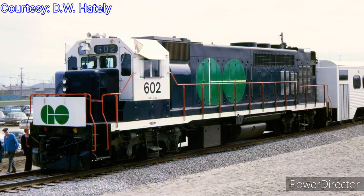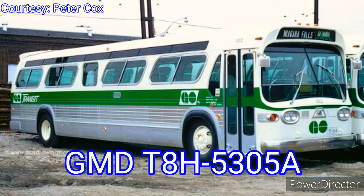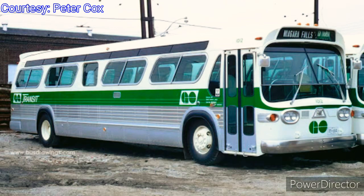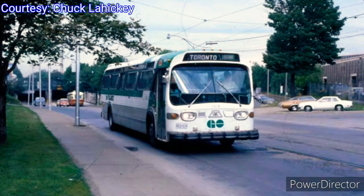The Lakeshore GO trains carried 2.5 million passengers in 1967 alone, making it a success. Over the next couple of years, all-day GO service ran from Oakville to Pickering with limited rush-hour service to Hamilton. In September of 1970, GO Transit started its bus service with its first bus being known as the T8H-5305A built by General Motors Division. GO Transit ordered 20 of these buses, numbering them from 1,000 to 1,019. The bus service would link Oshawa and Hamilton, as well as Newmarket to Toronto.